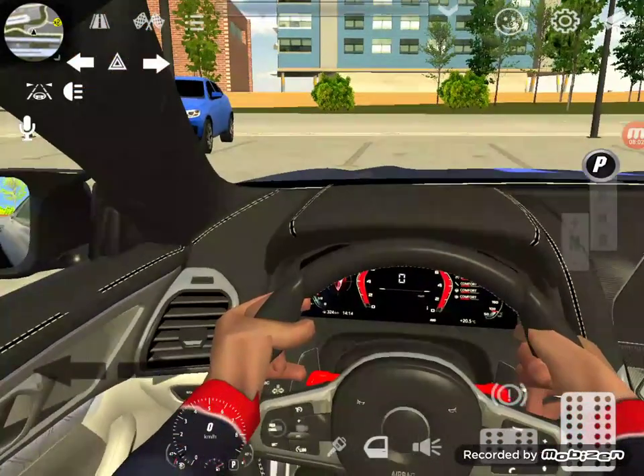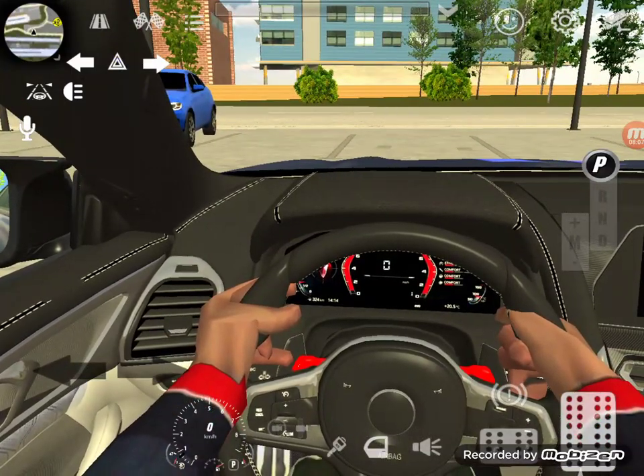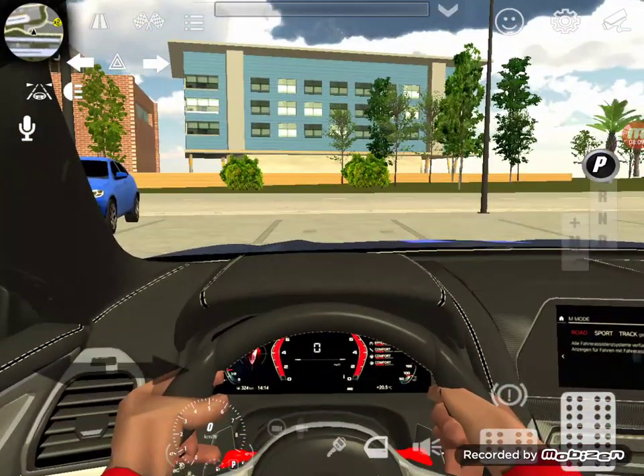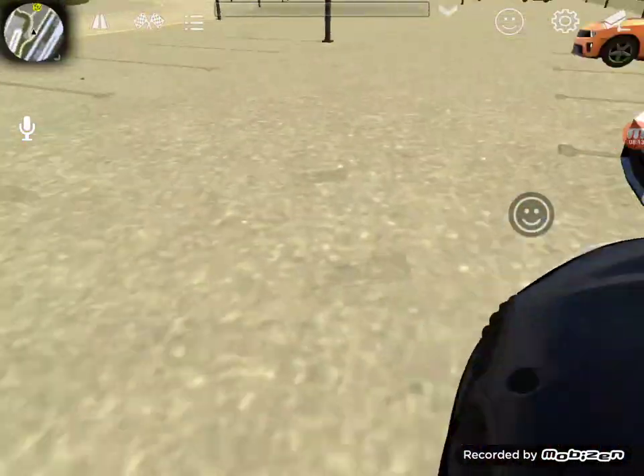Yeah, sorry for the horn. Let's pop the hood. There we go — pop! Let's check out the hood.